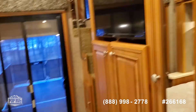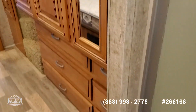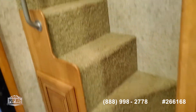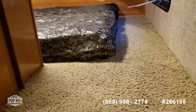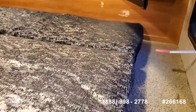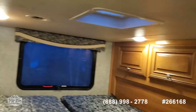Queen size bed, third TV set, external storage, and the stairs to the loft. Loft bed also has a television and lots of storage.